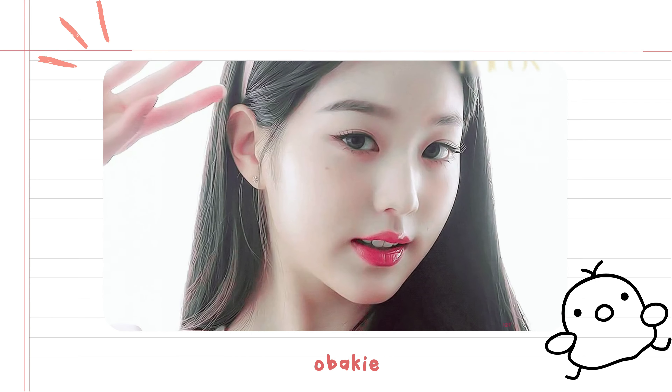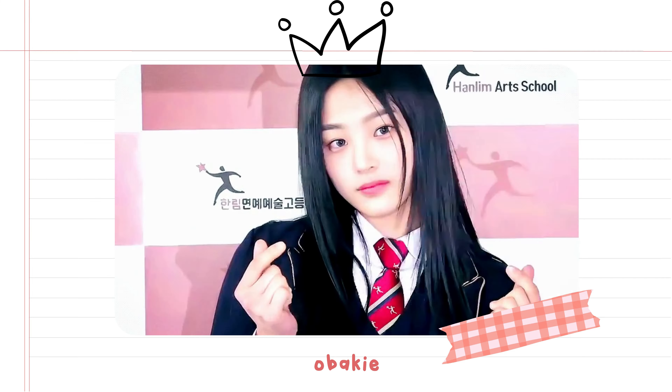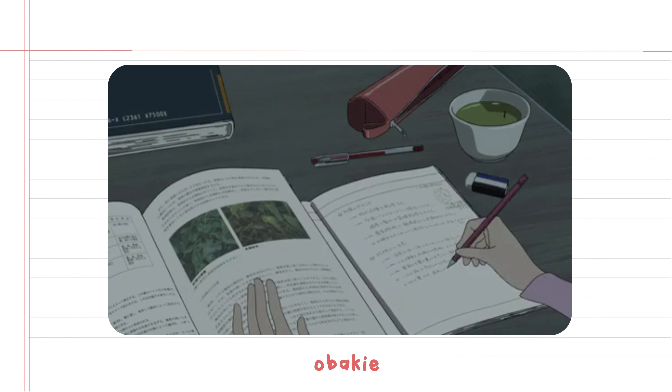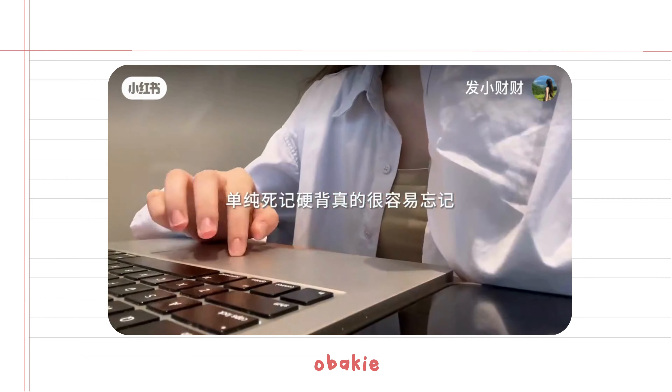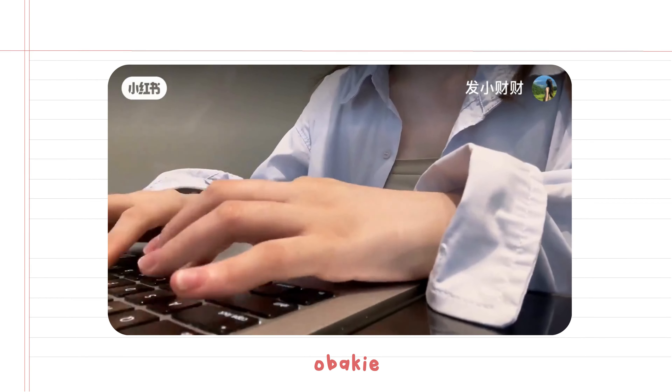So, there you have it! Follow these simple tips to look clean, neat, and ready to conquer the school day. Remember, looking good is about feeling good too. Until next time, stay confident and keep shining. Thank you for watching — don't forget to like and subscribe for more helpful tips. And as always, stay awesome!